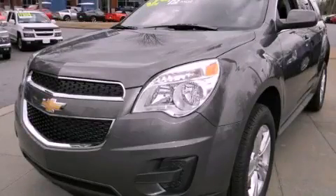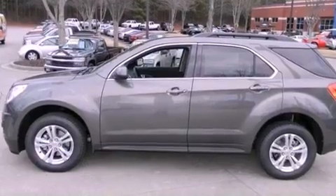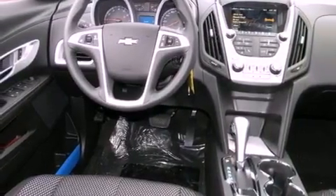This is a brand new 2012 Chevrolet Equinox. Safety, space and comfort. It has a four-cylinder engine and a six-speed automatic transmission.